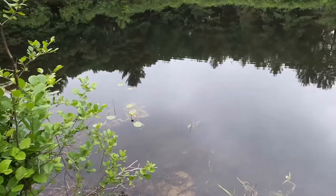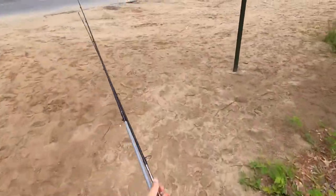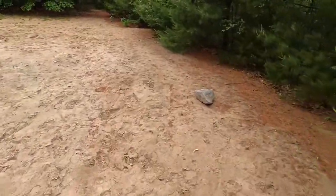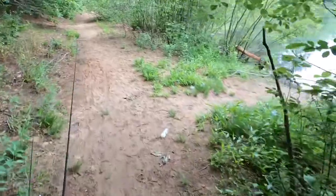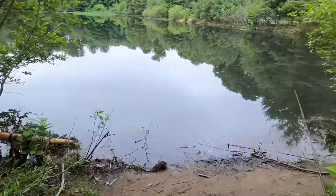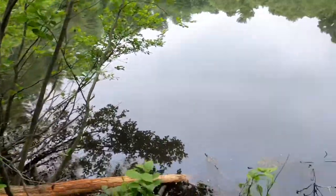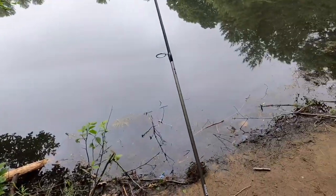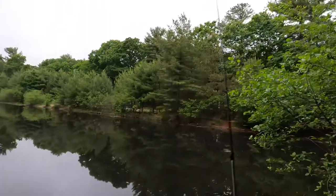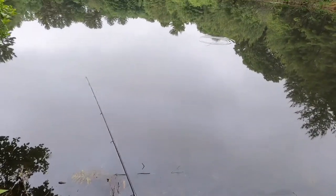That frog just scared me. Alright, we're going to move spots and walk along the bank. This entire bank is a bunch of trails and little sandy beaches. We're going to try right here now because it's got this little curve area, so hopefully something's over here. Instead of the Texas rig, I'm just going to throw a little Joe Fly spinner to get the skunk out of here, because it is way too nice right now to not catch anything.